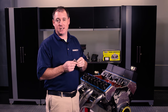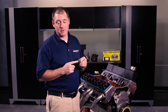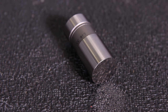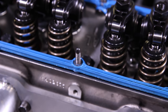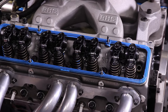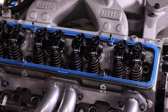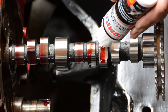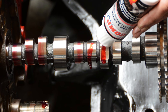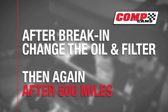Number eight — the Ocho — is improper break-in of flat tappets. A flat tappet is basically metal on metal and requires a dedicated break-in oil. Break-in valve spring pressure should be between 80 and 100 pounds at the seat. Dual springs are run in on the outers only, and special low-pressure break-in springs and low-ratio rockers are also available. You want to coat all contact surfaces with assembly lube, get the engine started fast, and run it for 20 minutes. After break-in, change the oil and filter, and then again after 500 miles.